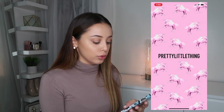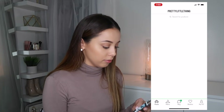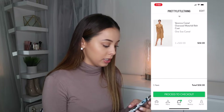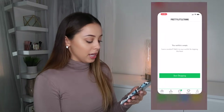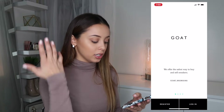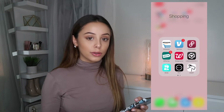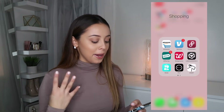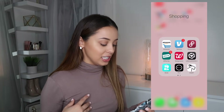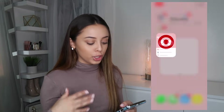Pretty Little Thing is one of my favorite clothing stores because they're super inexpensive but everything is so cute. Then I have GOAT which is a shoe app — I haven't ordered anything from there. Also since I got my new phone everything resets so I'm not logged into some of these apps. Then I have Target, which I mainly use to check for sales and coupons.